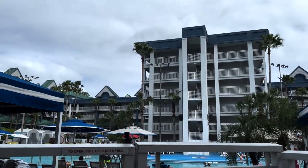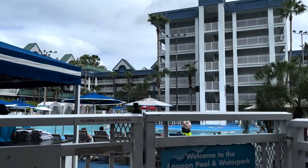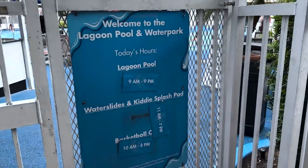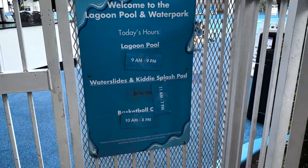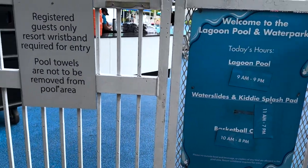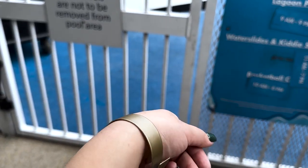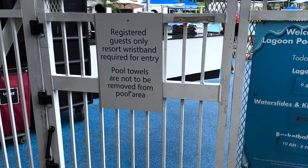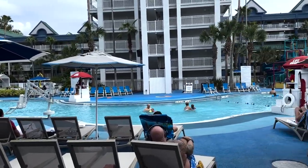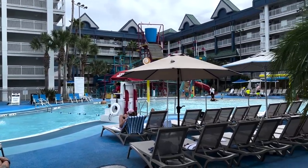It is time to enter the water park and the lagoon pool. The pools are open from 9 to 9 since they're heated, but the water slide and water park area is from 11 to 7, and the basketball court is open from 10 to 8. You do need your wristband to enter the pool — they give you one and there is a fee if you lose it. Here is the pool area — it is a huge pool with lots of seating. There are cabanas you can purchase, first come first serve on the day of.